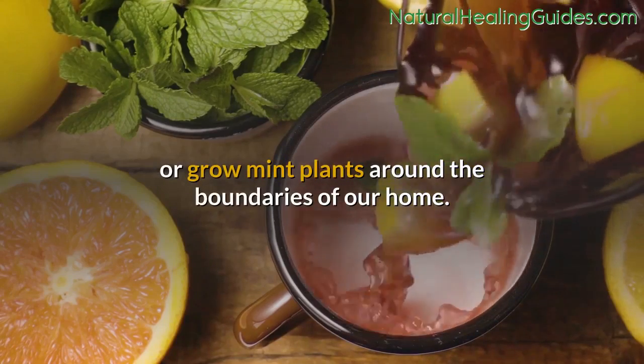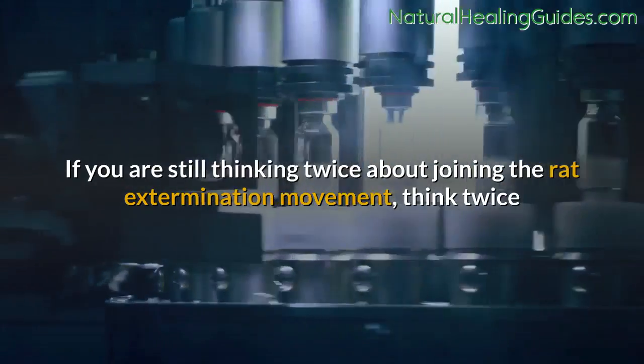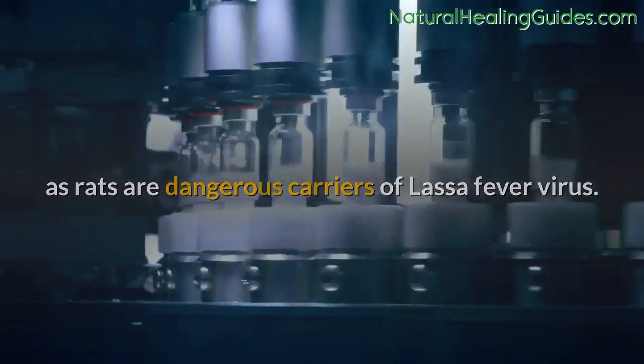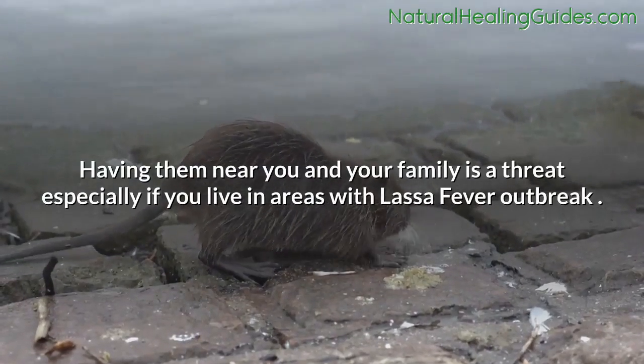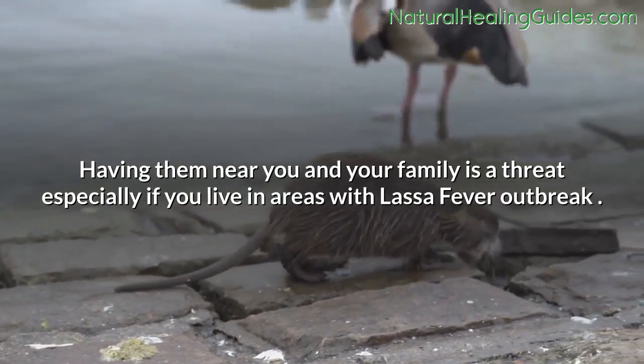Rats are dangerous carriers of Lassa fever virus, so having them near you and your family is a serious threat — especially if you live in areas with a Lassa fever outbreak.